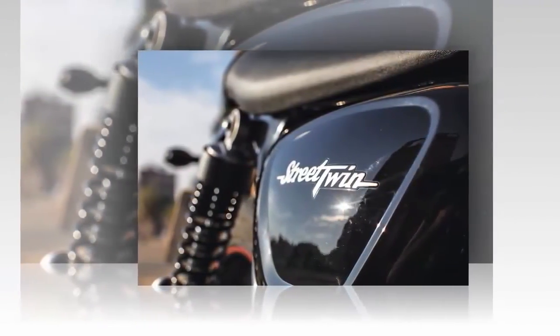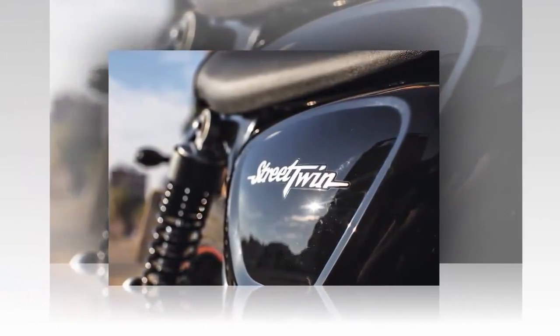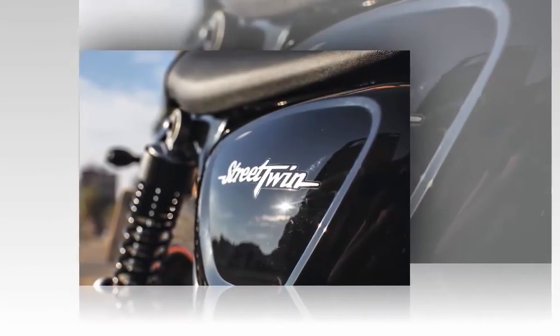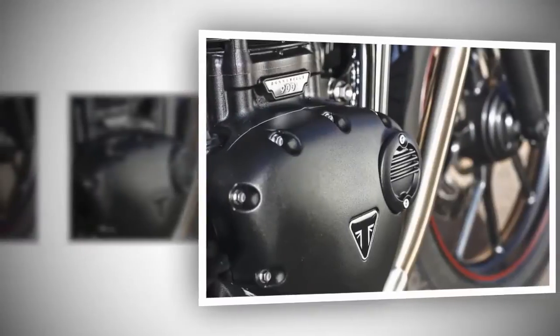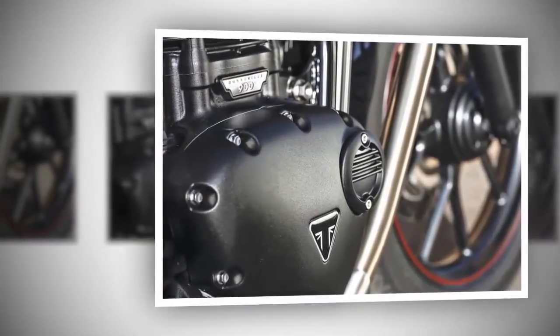Build a large catalog of parts for customization to encourage personalization. Appeal to new, young, and female riders. Finally, avoid alienating seasoned devotees.